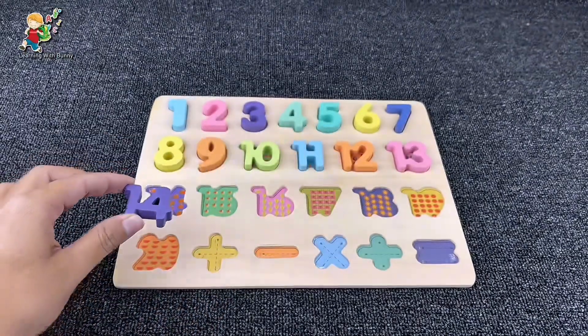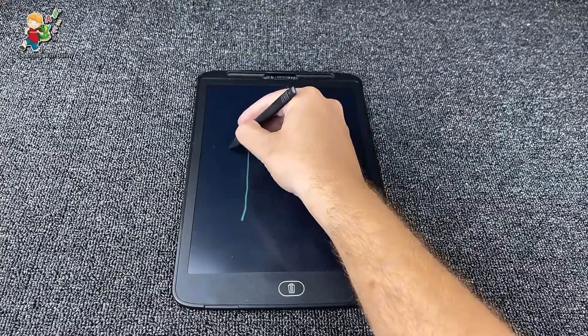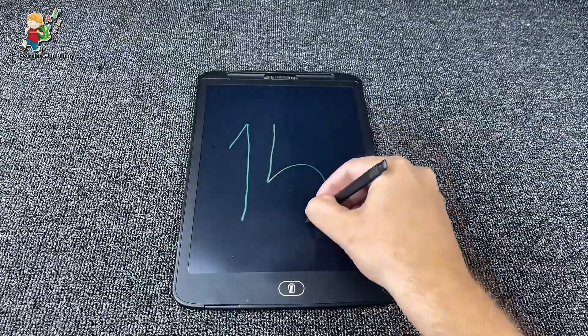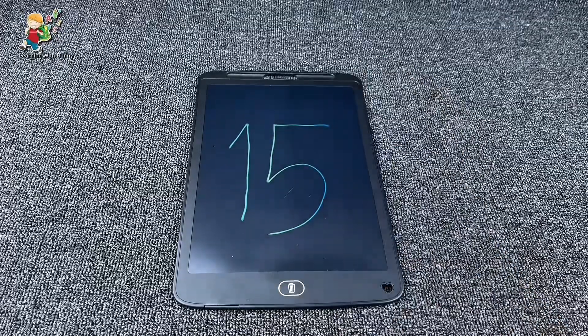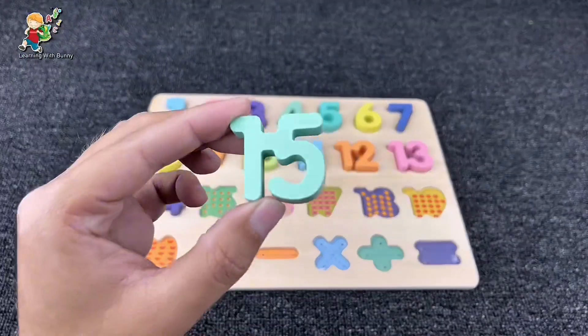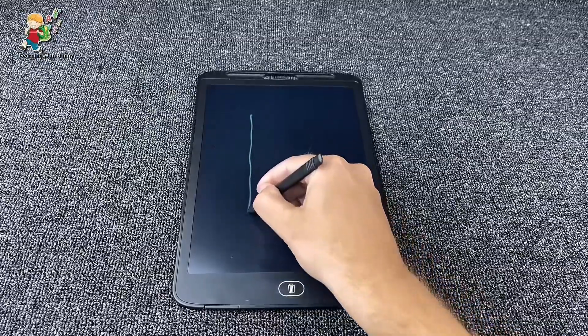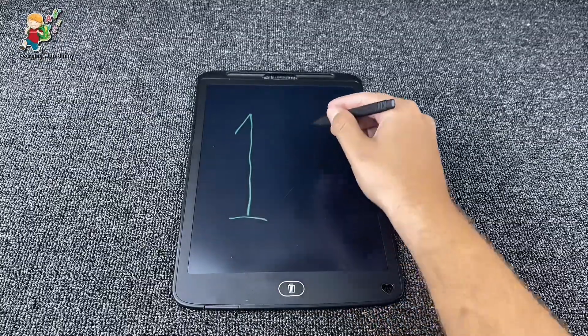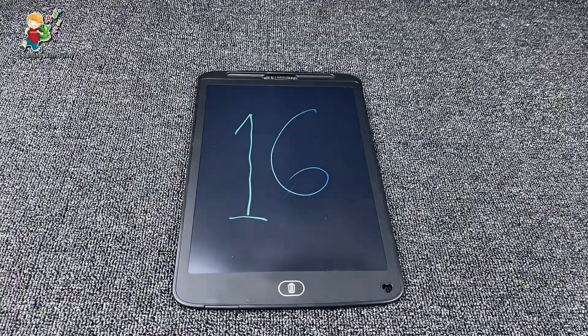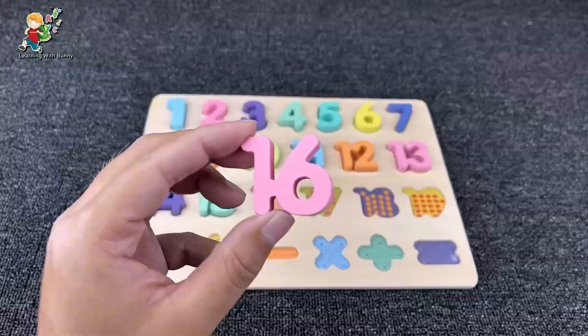Now let's find the next one. It's number fifteen! Yes, it's number fifteen. And what number is next — can you guess? It's number sixteen! Yes, it's number sixteen. We found our number sixteen.